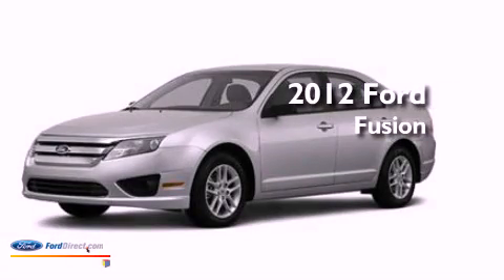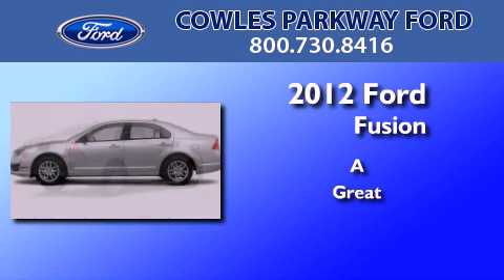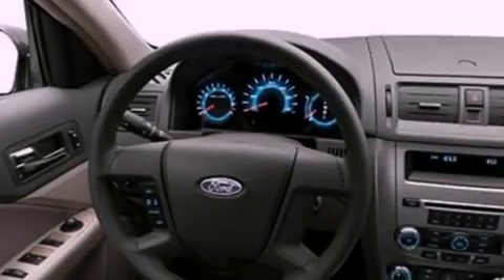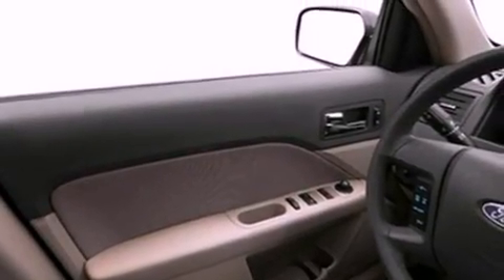This is a brand new 2012 Ford Fusion. Its top features include a double wishbone independent front suspension, a low tire pressure indicator, aluminum wheels, and traction control and stability control systems.